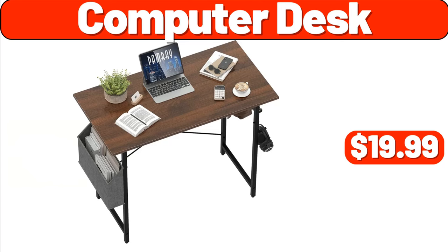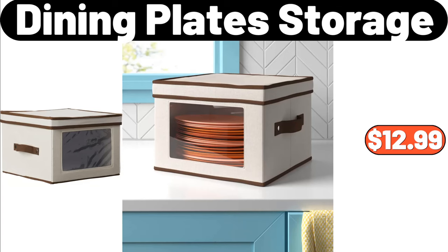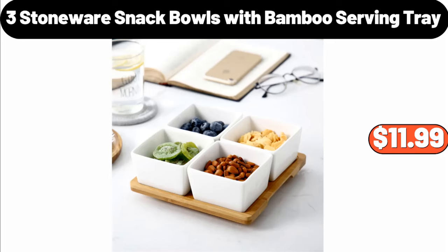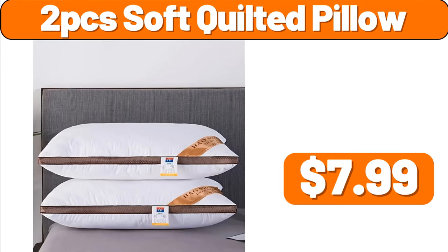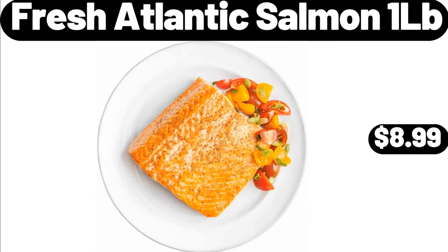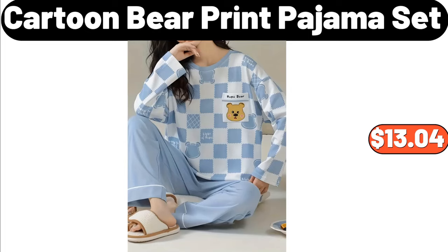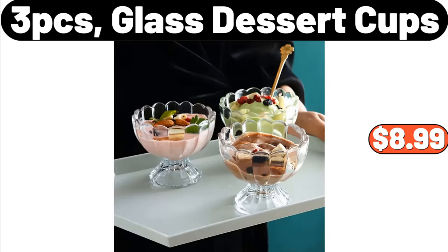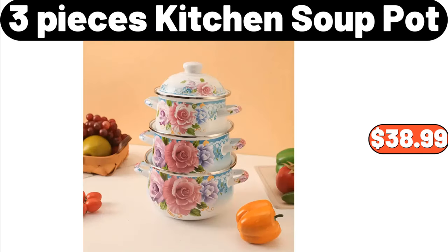Computer Desk, $19.99. Dining Plate Storage, $12.99. Kitchen Press Liquid Box, $12.47. Three Stoneware Snack Bowls with Bamboo Serving Tray, $11.99. Two PCS Soft Quilted Pillow, $7.99. Bamboo Laundry Station, $89.99. Fresh Atlantic Salmon 1LB, $8.99. Cartoon Bear Print Pajama Set, $13.04. Four Piece Bathroom Runner Rugs, $20.98. Three PCS E-Glass Dessert Cups, $8.99. Three Pieces Kitchen Soup Pot, $38.99.